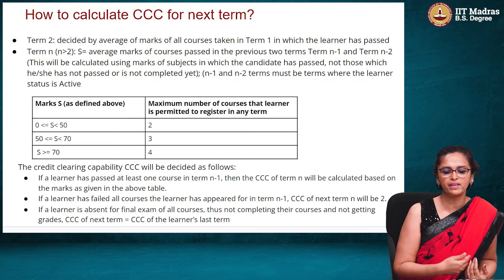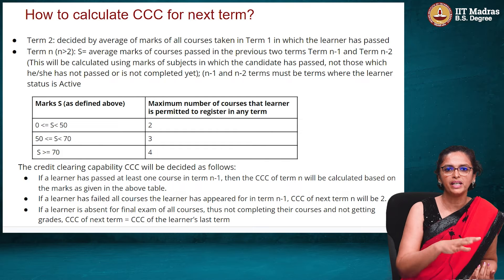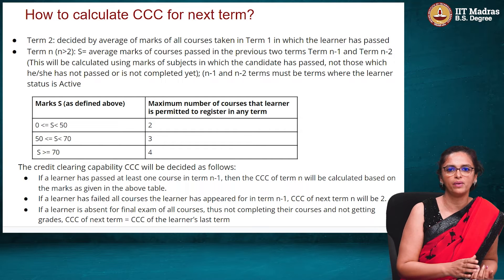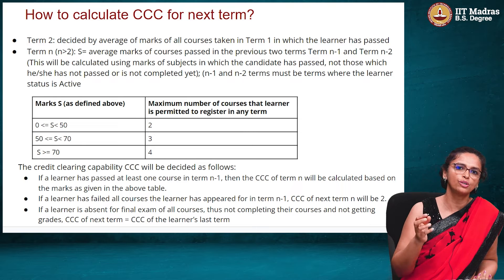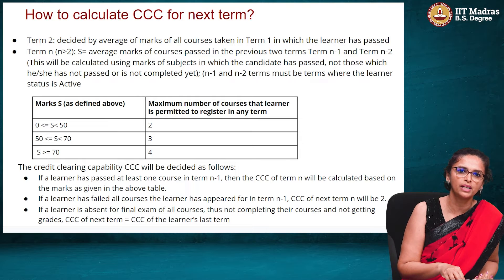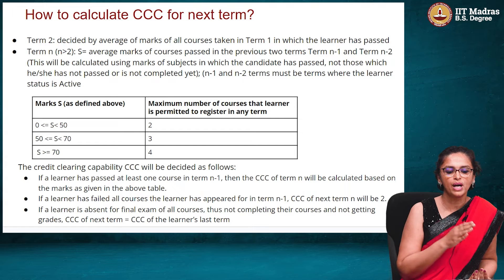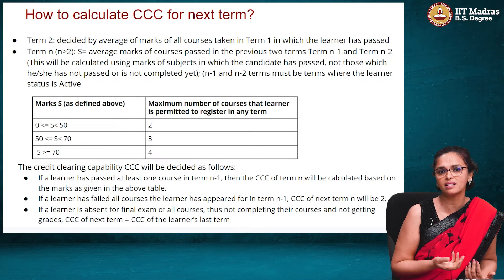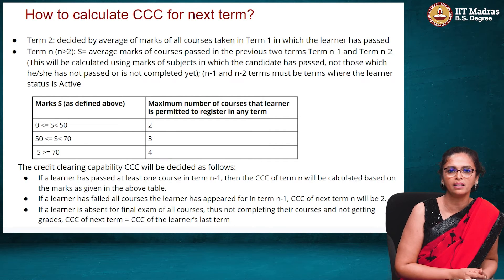Typically, we calculate the average of course marks from the previous term or even the previous two terms, and create a recommendation table. If the average of completed courses is less than 50 — a D or E grade — then you should do only one or two courses per term, as we are seeing you may not be putting in the effort or time, or are not coping well. If your score is between 50 and 70, three courses is a good recommendation; above 70, you can handle four courses in the program.